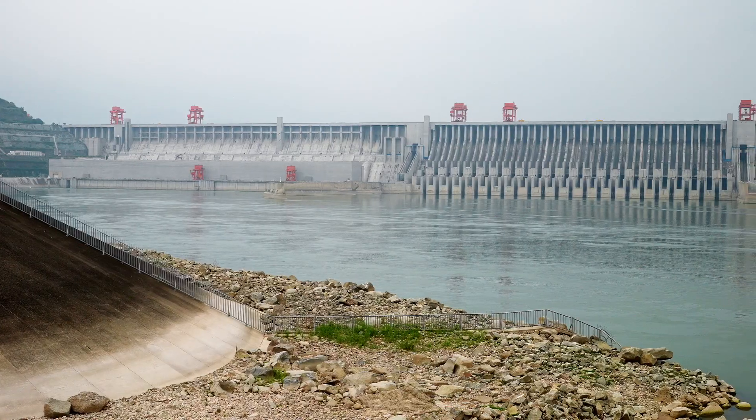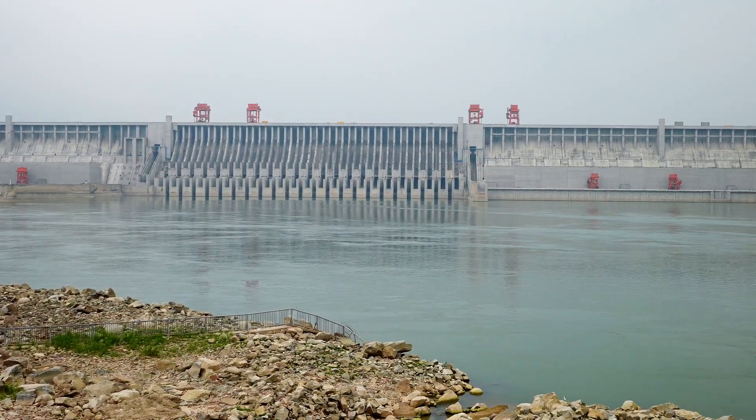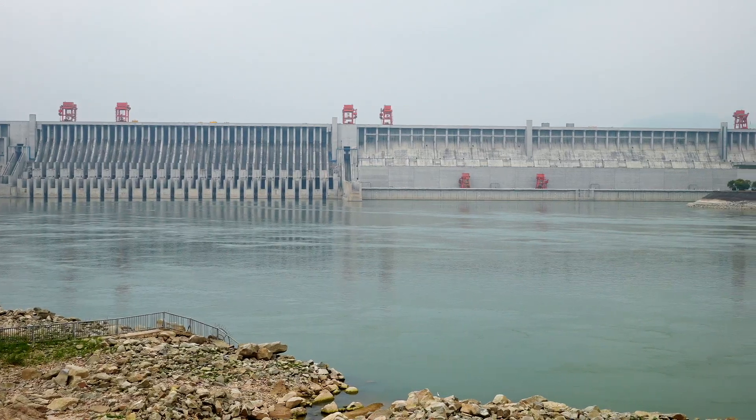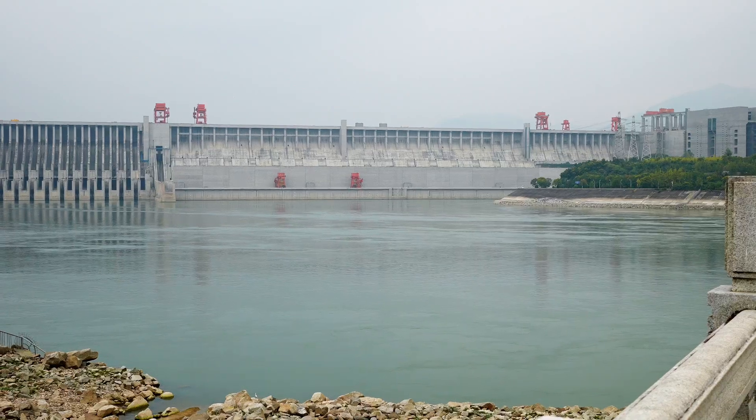In 2023, 168 million tonnes of cargo passed through the dam — that's a staggering amount of cargo. Behind me is the famous Three Gorges Dam. This was originally built to prevent flooding down the Yangtze River. In the past, there had been some major floods which killed many hundreds of thousands, if not millions of people. So that was the first reason the Three Gorges Dam was built.